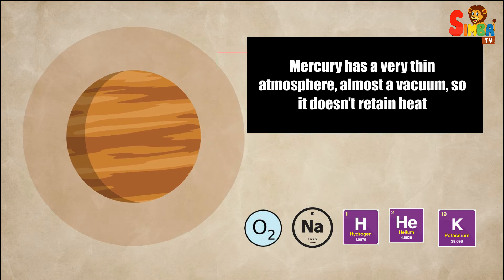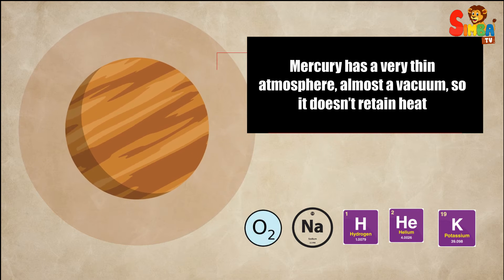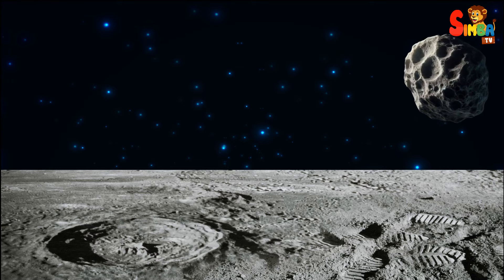Mercury has a very thin atmosphere — almost a vacuum — so it doesn't retain heat. This thin atmosphere is made up mostly of oxygen, sodium, hydrogen, helium, and potassium.